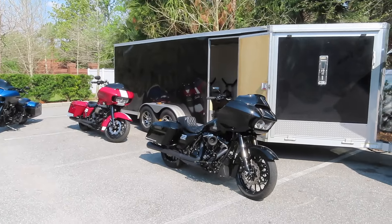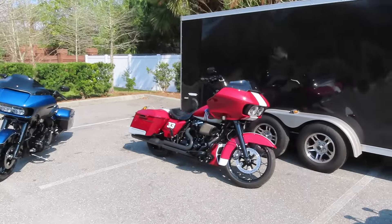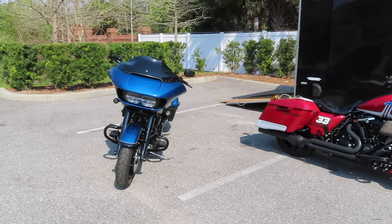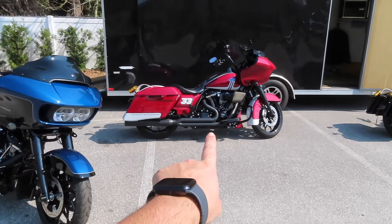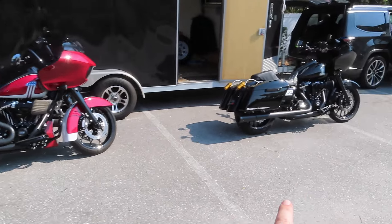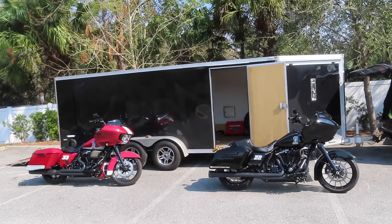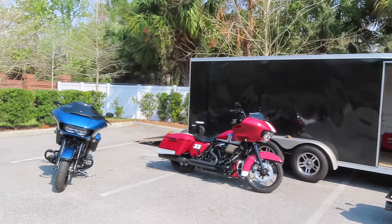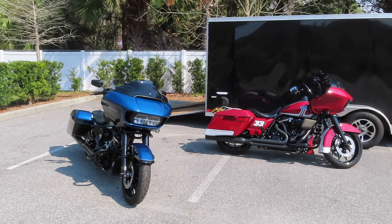What a beautiful morning we have here in Daytona Beach, Florida. We got the bikes unloaded from the trailer — no issues whatsoever. All the bikes made it down here safe. We got my mom's '22 Road Glide, my dad's 2020 Road Glide, and of course my ground pounder right here. It's a beautiful day here in sunny Florida. We're going to hop on the bikes and go do some riding. I'll pick up the camera throughout the day. We're going to kick off day one of Daytona Bike Week 2023. Let's get it.